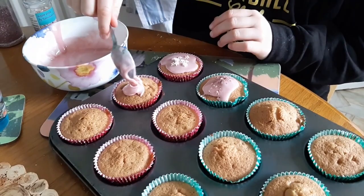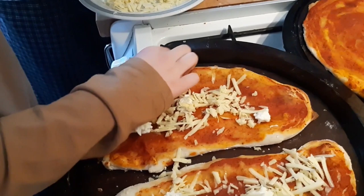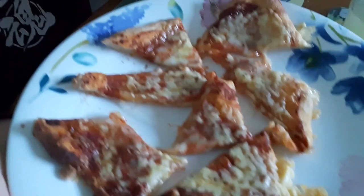We did some baking — fairy cakes always go down well. They also helped make tea sometimes; here we are making homemade pizzas, which were really delicious and always eaten up in no time.